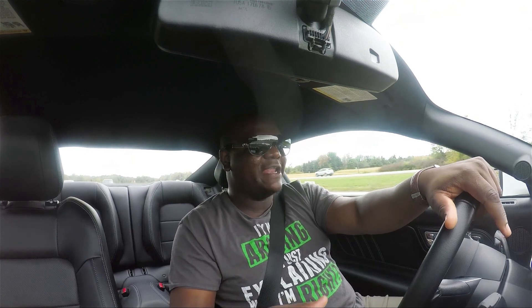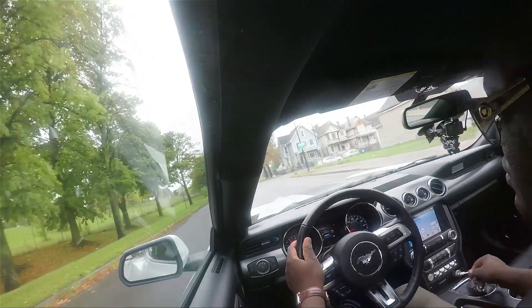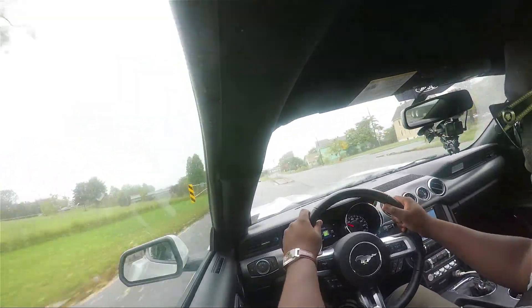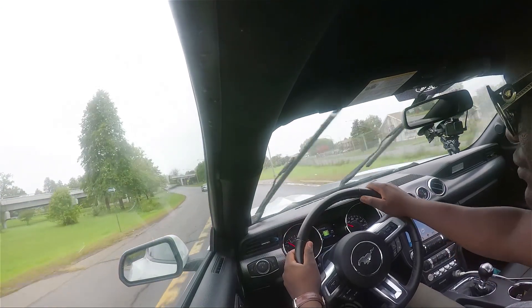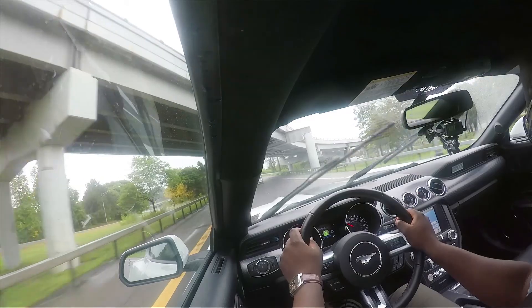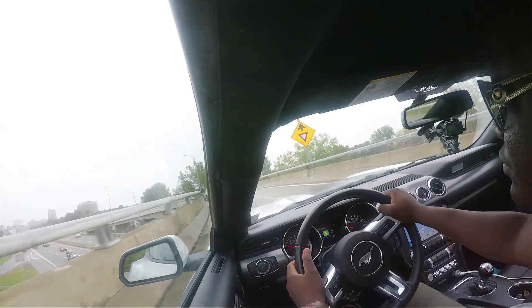I was looking for something that made sense. I know I have an EcoBoost and there's no way it will be able to reproduce the sound of a V8. I needed something that would sound close to a V8 but without being intrusive and without fooling anyone. The reason I picked this exhaust is because it makes sense financially — it's sub-thousand dollars, sounds great, has a nice deep tone, and isn't too intrusive or too loud. But when you step on it, you really feel the exhaust, and that's basically what I was looking for.